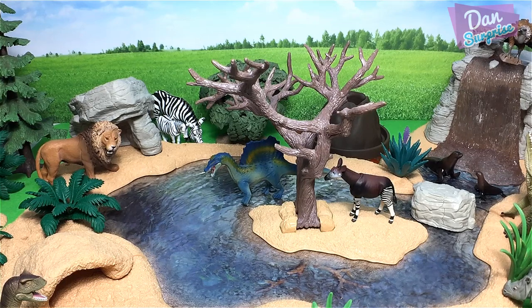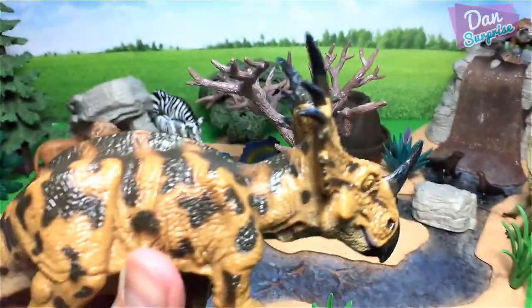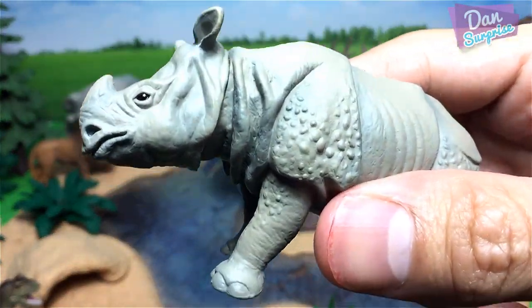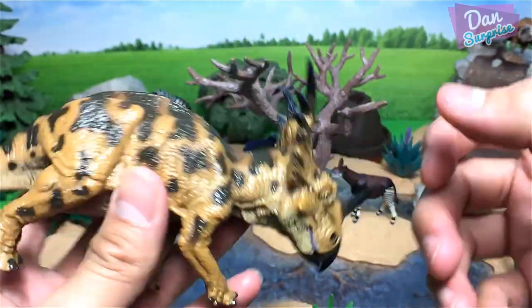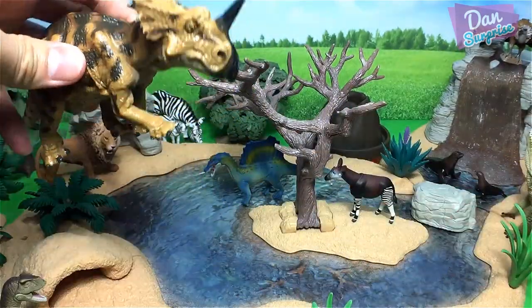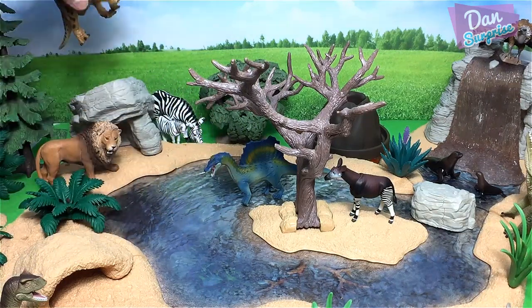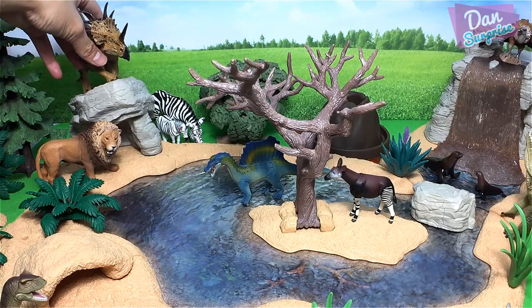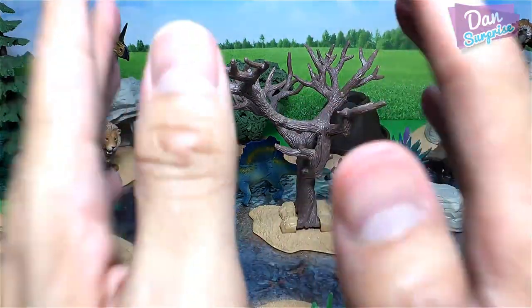This Indian rhinoceros reminds me of the Styracosaurus — the greater one-horned rhino reminds me of the spiked lizard. Let me place this Styracosaurus — maybe right on top of this little cliff. This figure is from Favorite Co.